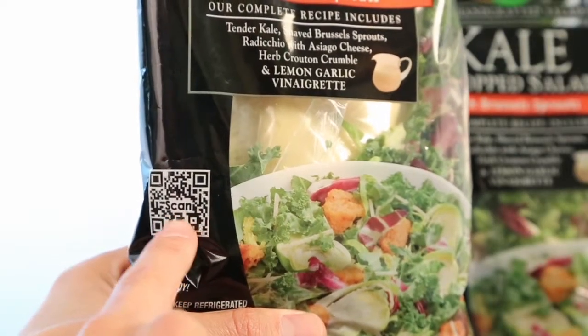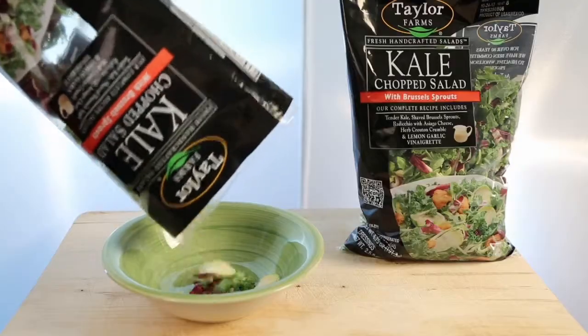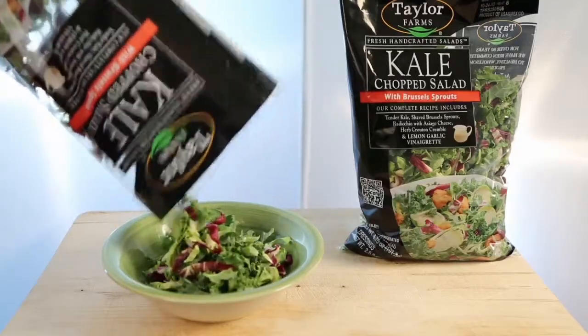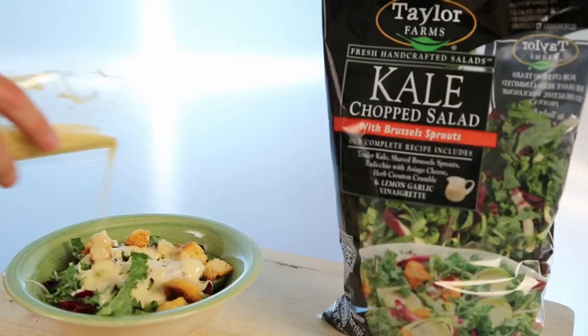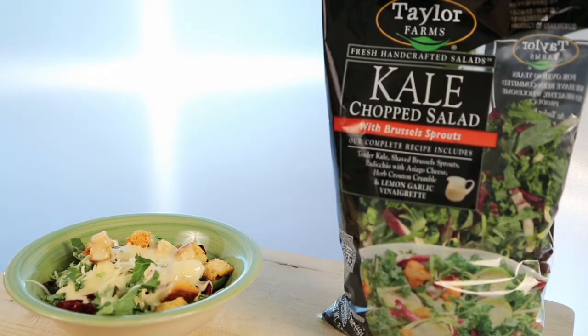Packaging presents a QR code linking fresh produce lovers to Taylor Farms' mobile site for information on recipes and additional offerings. The newest product in Taylor's Chopped Salad Kit line is the result of extensive company research and input from consumers through the company's website and social networks.